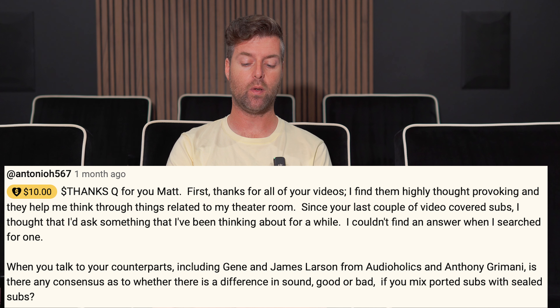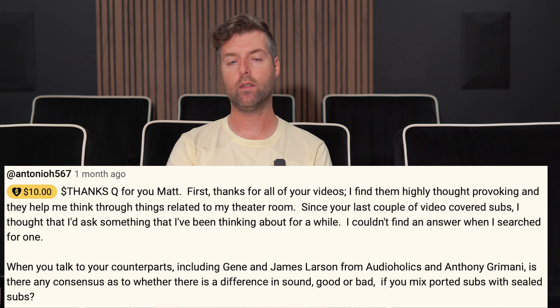Thank you for all your videos. I find them highly thought-provoking, and they help me think through things related to my theater room. Since your last couple of videos covered subs, I thought I'd ask something I've been thinking about for a while. I couldn't find an answer when I searched. When you talk to your counterparts, including Gene and James Larson from Audioholics and Anthony Grimani, is there any consensus as to whether there is a difference in sound, good or bad, if you mix ported subs with sealed subs?